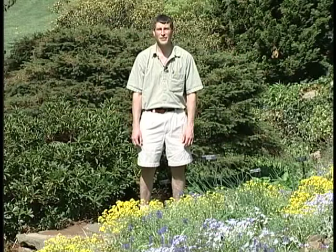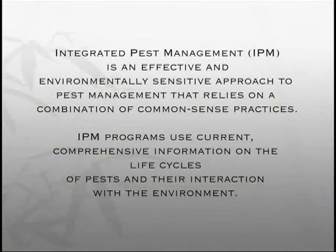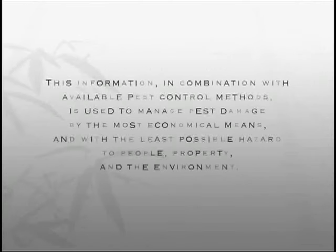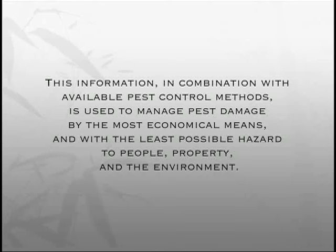Integrated pest management is really a toolbox approach, whereby you pick the most effective tool without going directly to the most toxic one. You really try not to kill every single pest out there. You set a level that you can tolerate and try to manage the population at that level. You use it in a stair-step approach — you start off using the method of control that has the least impact and move your way up as circumstances dictate.